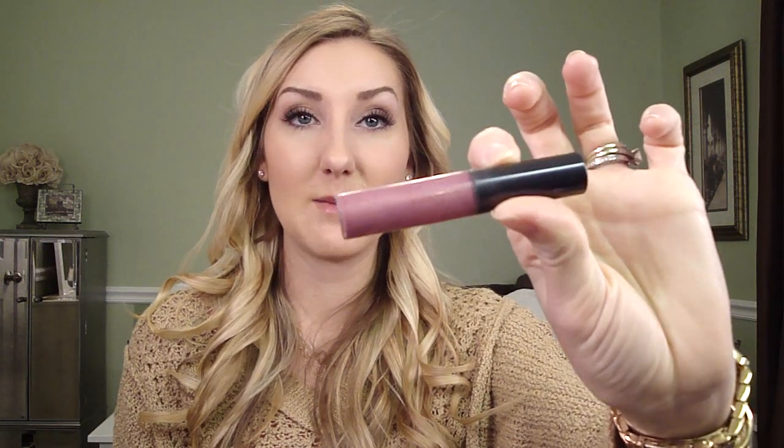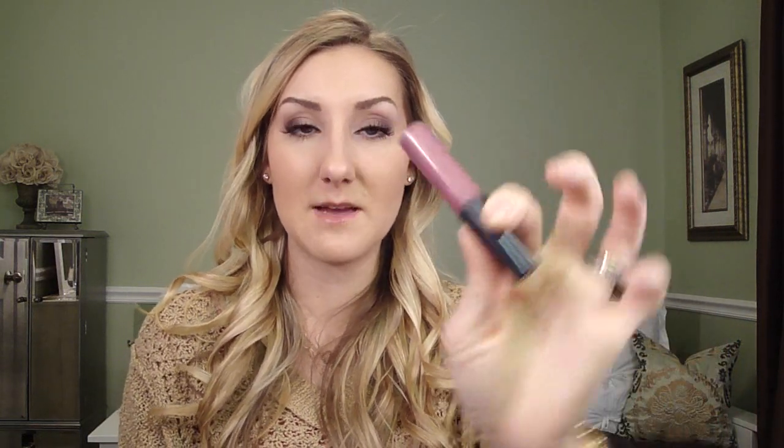I have become obsessed with my MAC Star Nova Luster Gloss again — I've been wearing it basically every day. This is a long-time favorite of mine. I love it. It's perfect. I'm wearing it today. It's the perfect lip gloss if you want a bit of color — it's kind of plummy but really pretty. All skin tones could wear that.